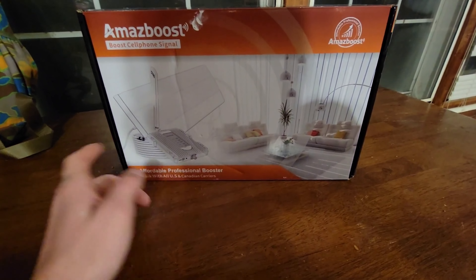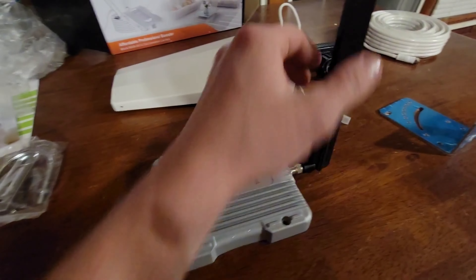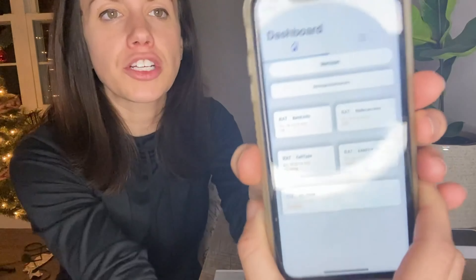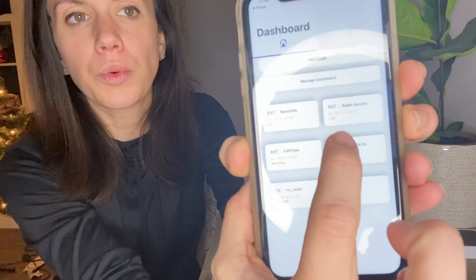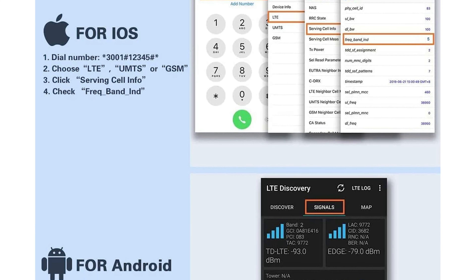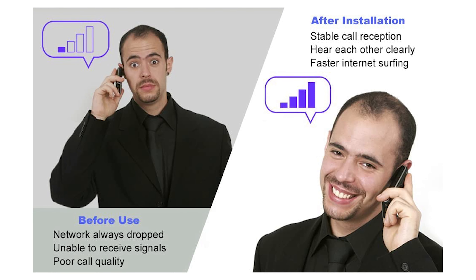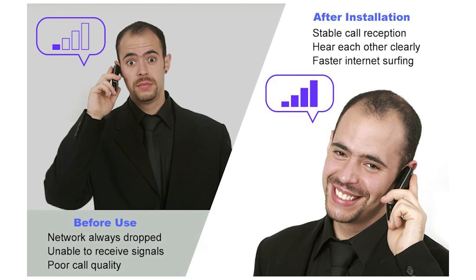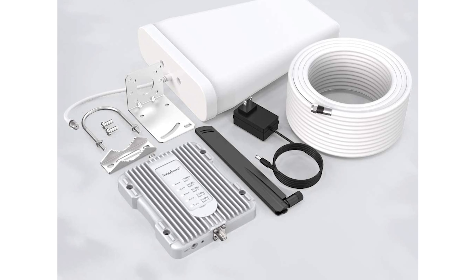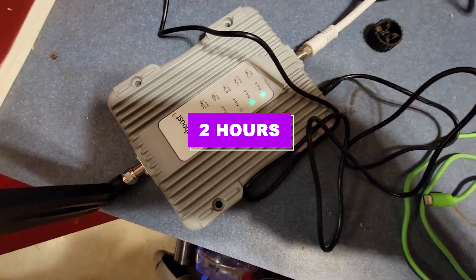The coverage area range depends on the outdoor signal level: 1 to 2 bars yields 400 square feet, and 3 to 4 bars yields 1,300 square feet. You can simultaneously connect smartphones, modems, tablets, and Wi-Fi hotspots. With a better incoming signal, cell phones need less output power to send and receive signals, significantly reducing electromagnetic radiation exposure. Additionally, a better signal reduces power usage, saving your battery and improving battery life on standby mode by up to an additional 2 hours.